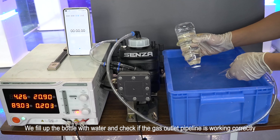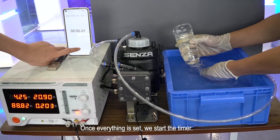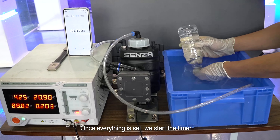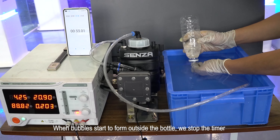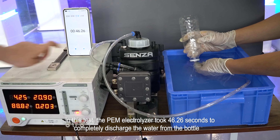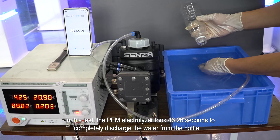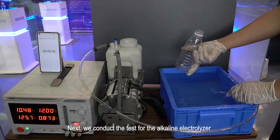We fill up the bottle with water and check if the gas outlet pipeline is working correctly. Once everything is set, we start the timer. When bubbles start to form outside the bottle, we stop the timer. In this test, the PEM electrolyzer took 46.26 seconds to completely discharge the water from the bottle.